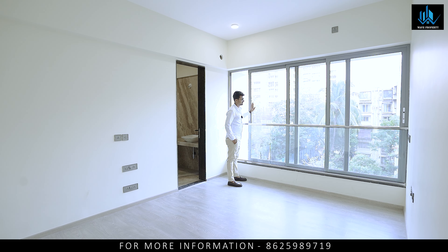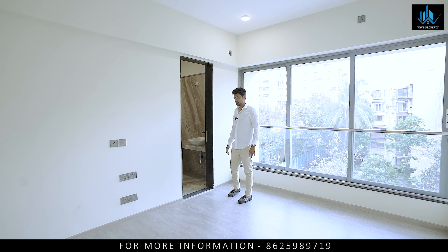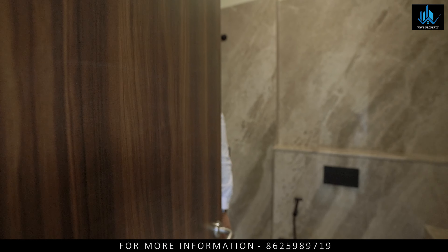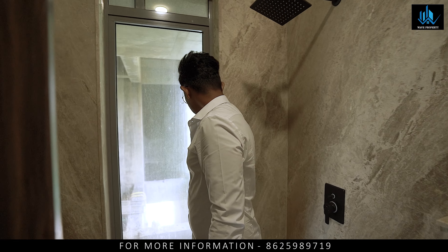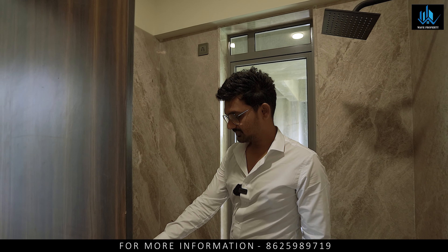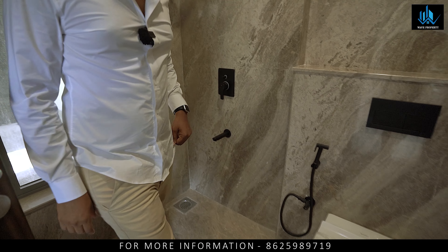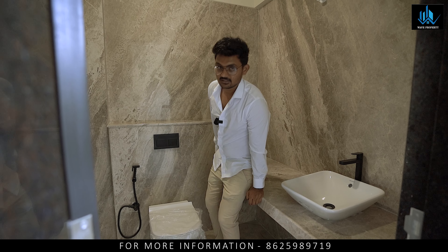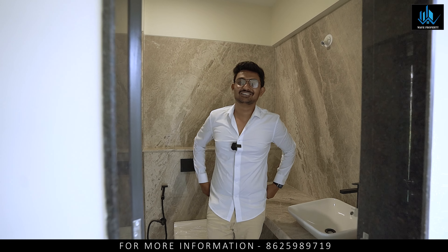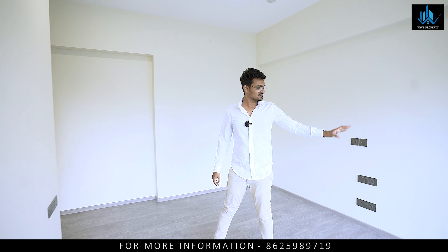So this is the 2BHK with 783 square feet carpet, starting from the price of ₹31,000 per square feet. This is the master bedroom, attached washroom. The watchroom size is good with ventilation here. There is a really nice design — shower area, WC, and wash space. If you don't want to go outside, there is a lot of space here. You can sit for meditation. If you want to make a wardrobe, there is plenty of space.